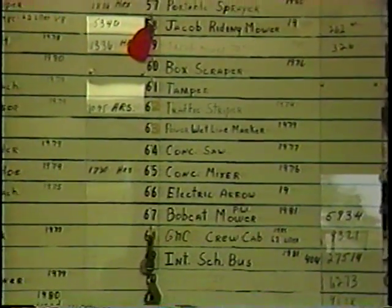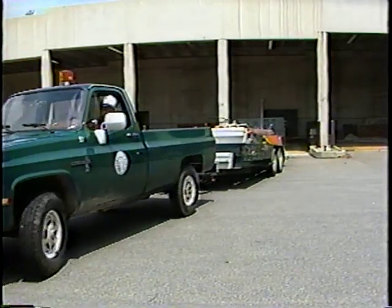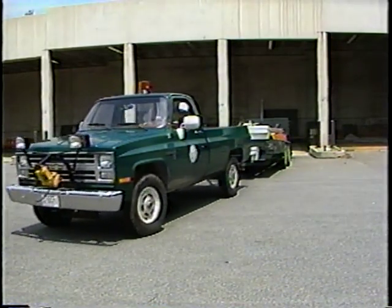One way of doing that is by systematically managing our machines so that we can get the greatest benefit out of them, and that's called an Equipment Management System, or EMS for short.